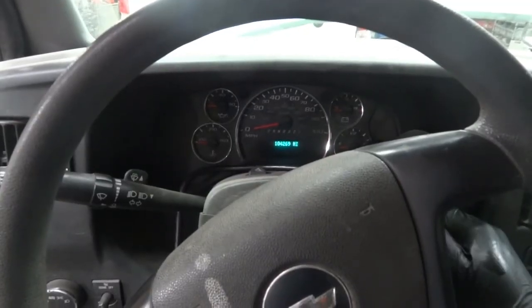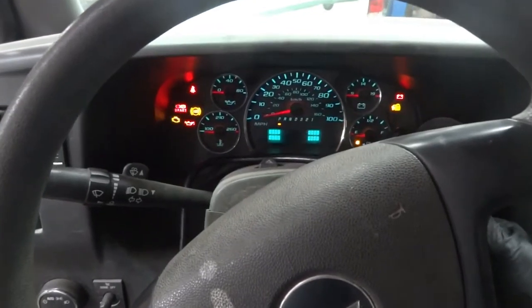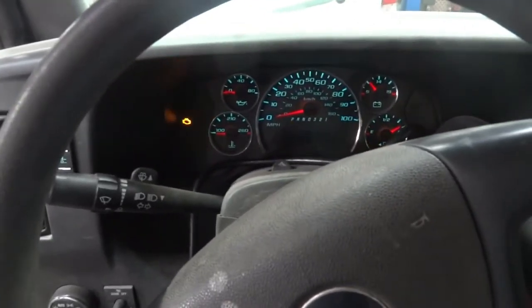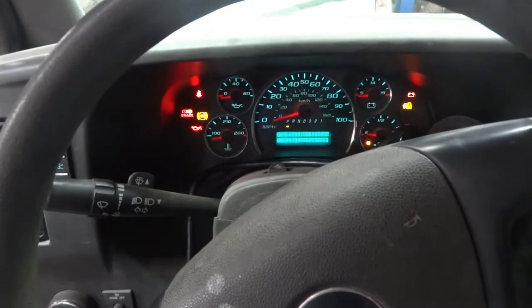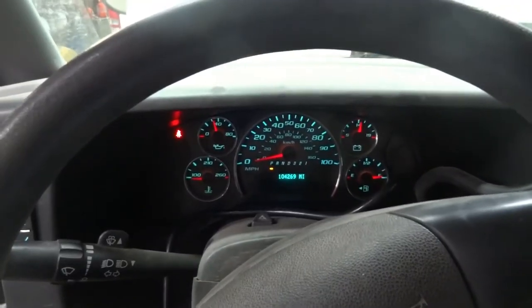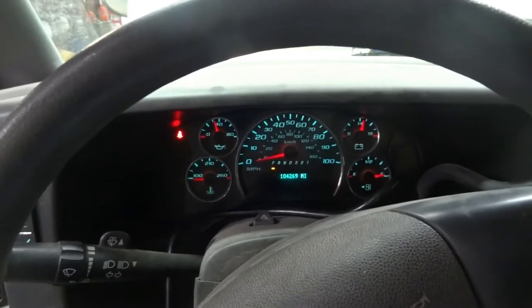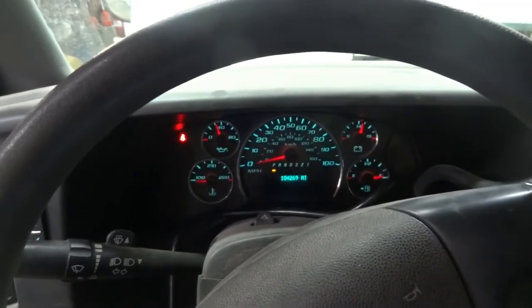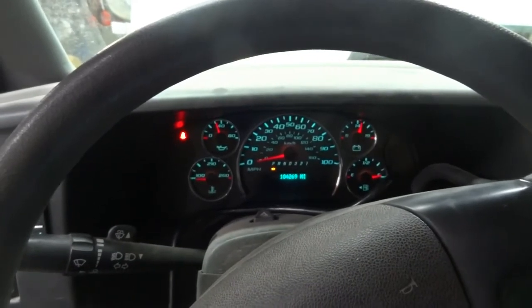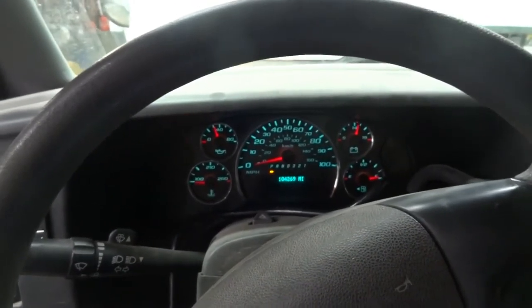I am inside the van so we're gonna confirm the complaint. She said that this light was on but when I started the van the check engine light goes off. So we're gonna let it idle so it can reach operating temperature. But before we do that, let's connect the scan tool to the van to see what kind of trouble codes we have in memory.